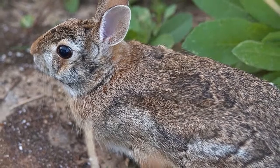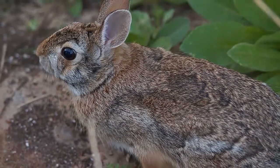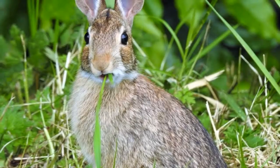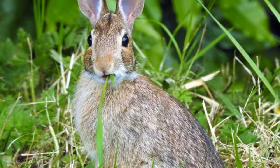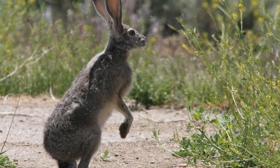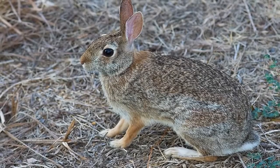Rehabilitation Animal of the Month: Eastern Cottontail Rabbit. It's common to see baby wild animals outside during spring, and as the tiny offspring set out on their own, sometimes danger moves in. That's the story with this month's Rehabilitation Animal of the Month — a seven-day-old Eastern Cottontail Rabbit who was brought to the Bay Beach Wildlife Sanctuary after receiving some cuts as a result of a crow attack.